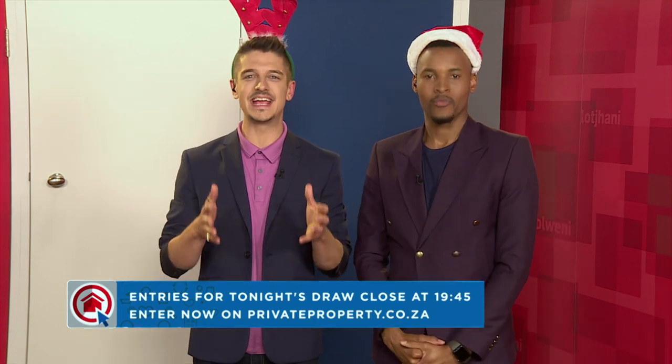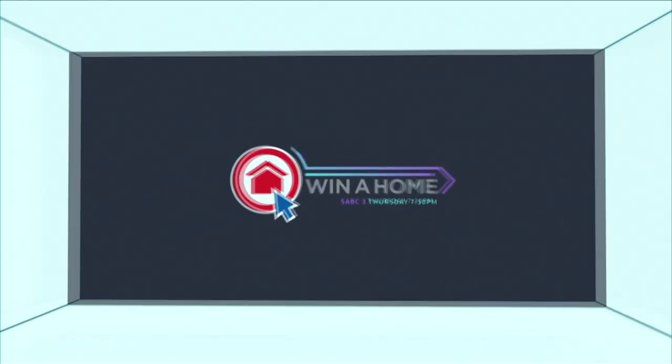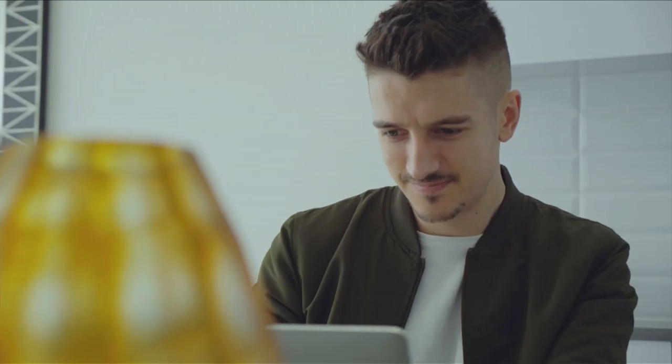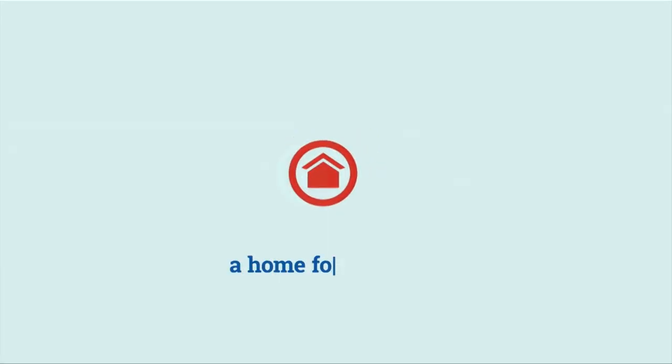It's almost time for the judges to view each apartment one last time. For this round, we've invited a very special guest to join the panel. But first, each of the spaces needs to be professionally photographed for their upcoming magazine features. Don't forget to enter on privateproperty.co.za before 7.45pm to be eligible for the final Capitec Open The Door giveaway, where we could be calling you live.